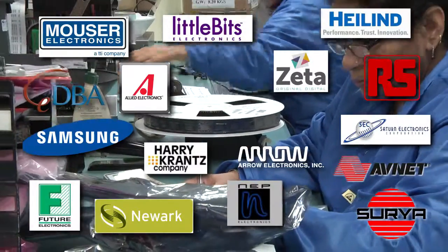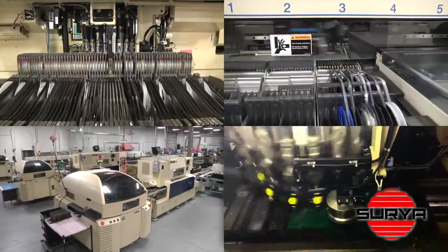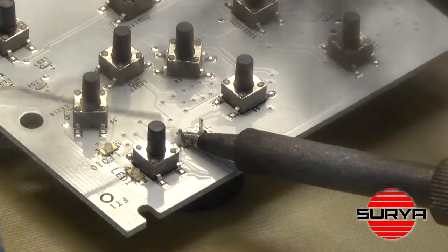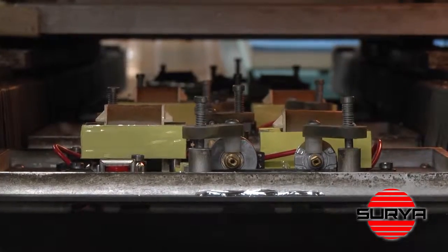Global component sourcing and volume discounts assure the lowest cost assembly. Four complete SMT lines with integrated ball grid array technology, legacy through-hole capability, and five soldering techniques means Surya can do it all.